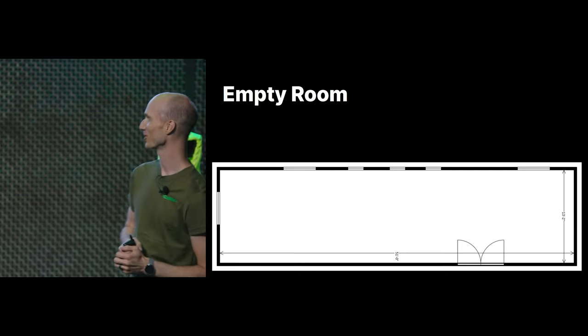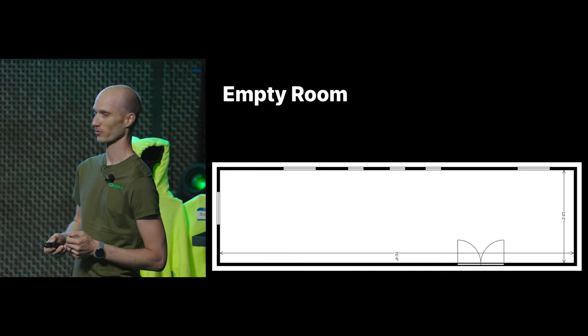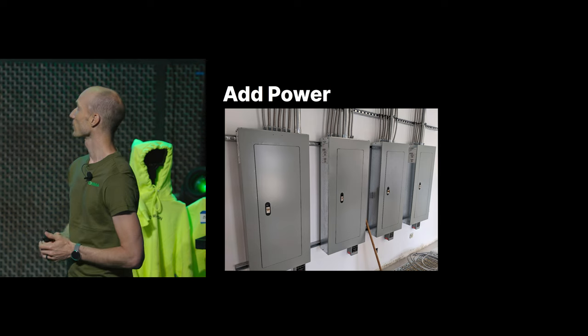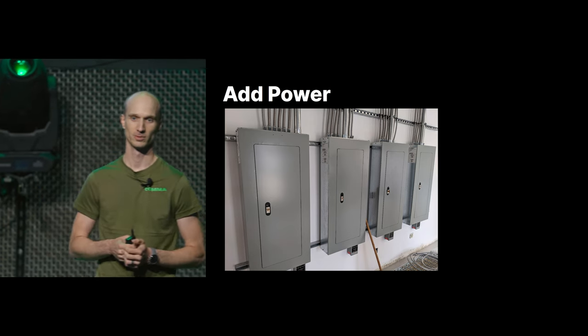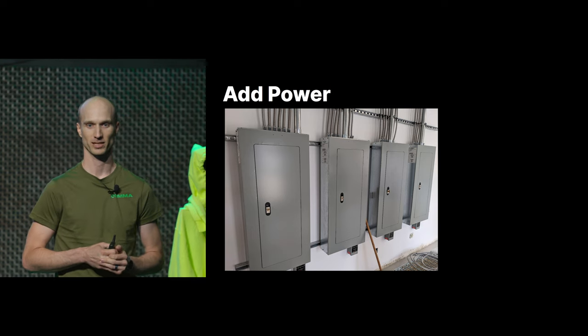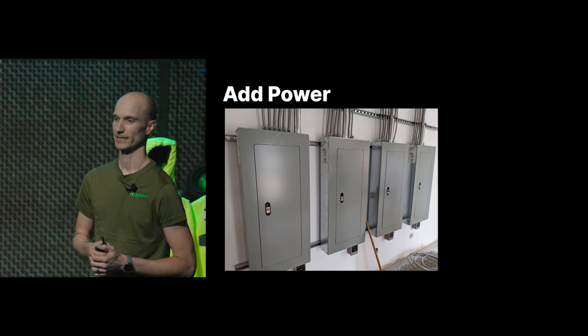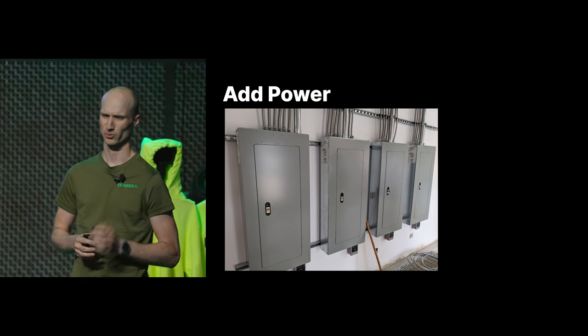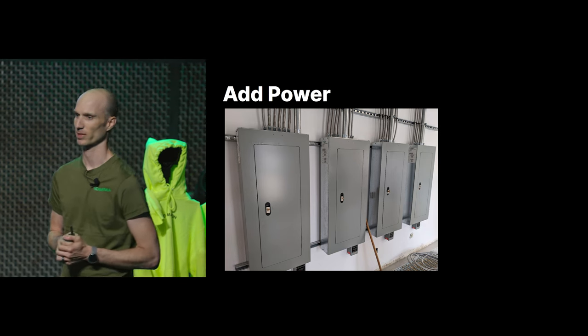This is the room that we chose. It started out empty — it wasn't for our servers. The first thing we did was run 800 amps of power into the room. This was pretty expensive. For all the electrical work in the room, we ended up spending about $125,000. The power was kind of on the wrong corner of the building, so it was quite a ways we had to run the power.